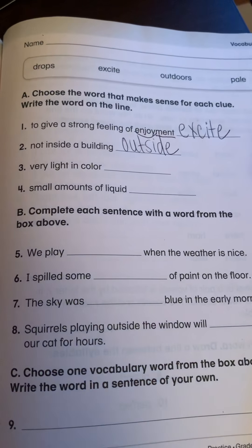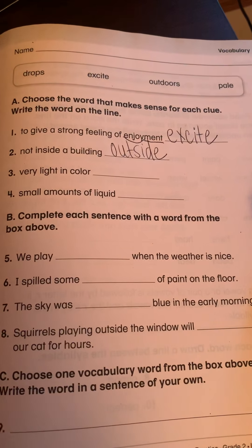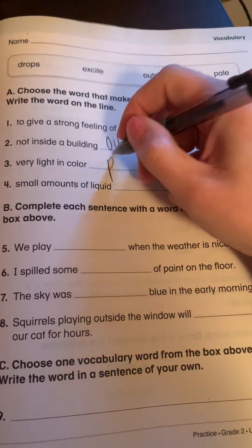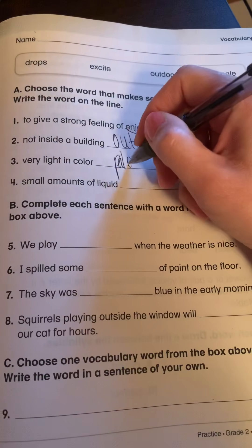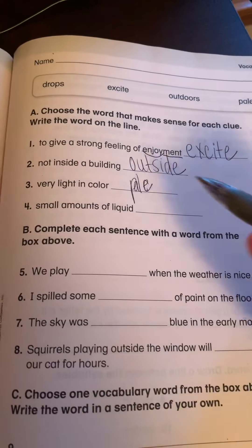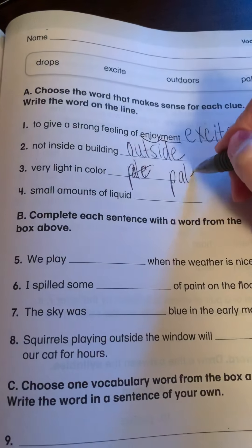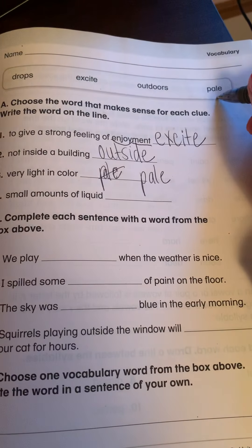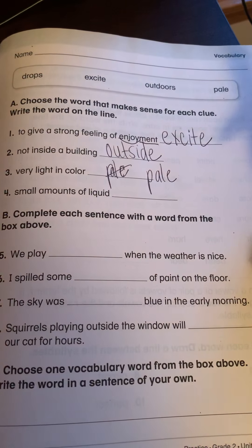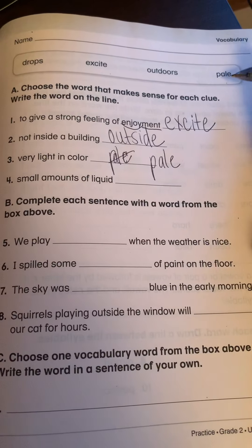Number three: very light in color. Which one of those four words means something is very light in color? The answer is pale — P-A-L-E, right here. When something is pale, it is very light. Like you might have a very light pink shirt. You can say that it's a pale pink color.